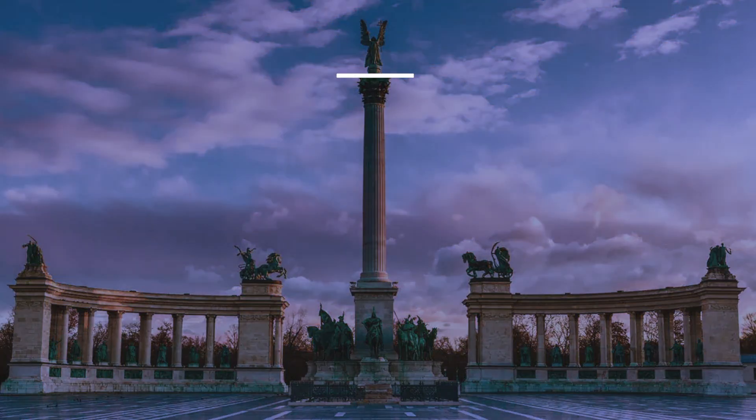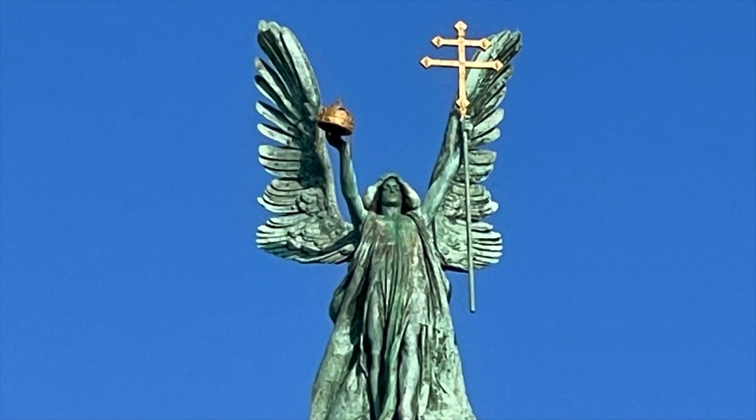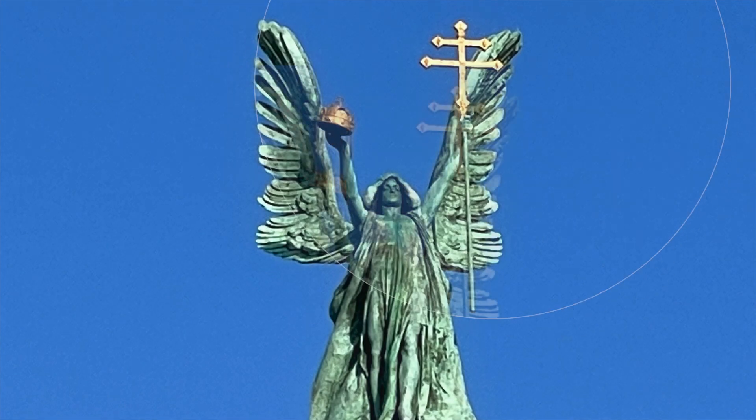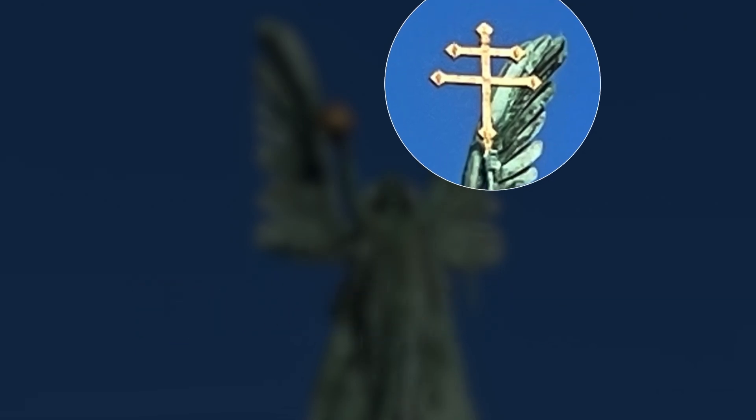Let's start all the way at the top of the monument and work our way down. Archangel Gabriel. In his right hand, the angel holds the Holy Crown of Saint Stephen, the first king of Hungary. In his left hand, the angel holds a two-barred apostolic cross, a symbol awarded to Saint Stephen by the Pope in recognition of his efforts to convert Hungary to Christianity.